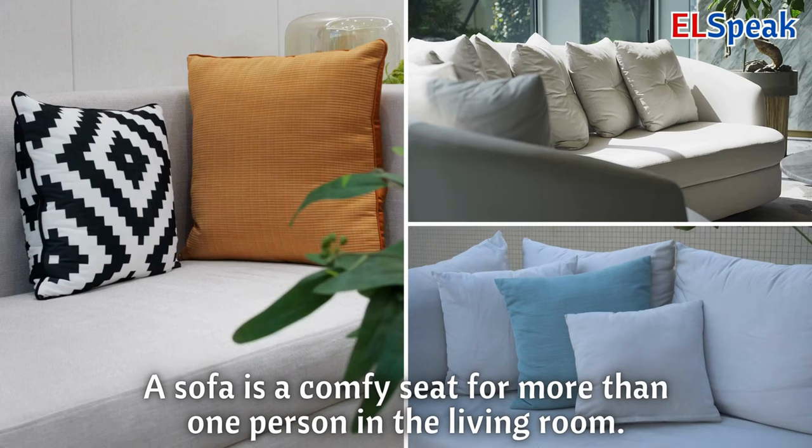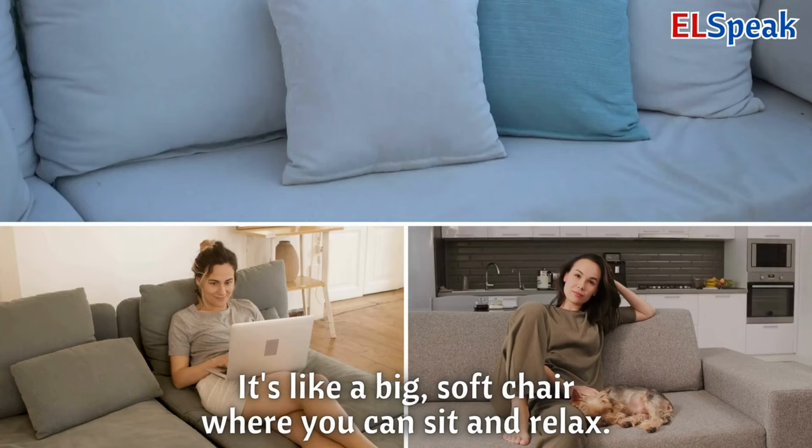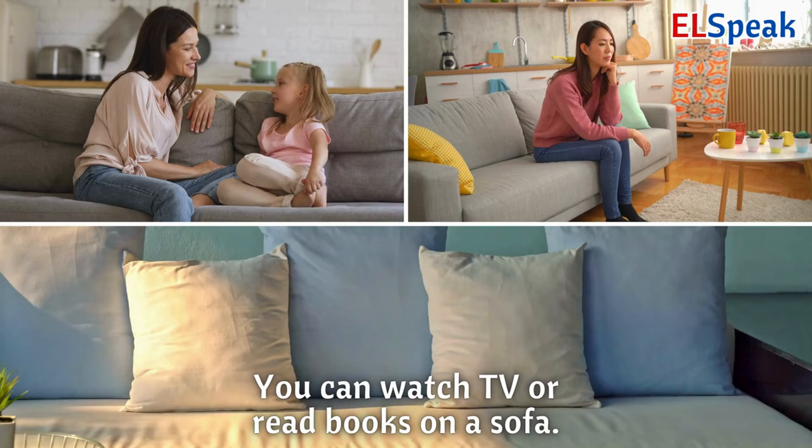Sofa. A sofa is a comfy seat for more than one person in the living room. It's like a big, soft chair where you can sit and relax. You can watch TV or read books on a sofa.